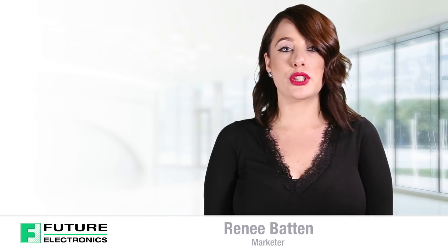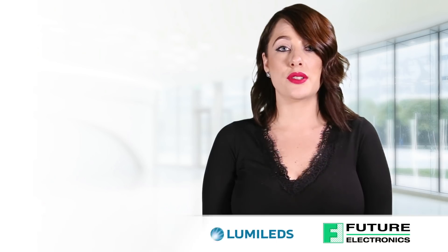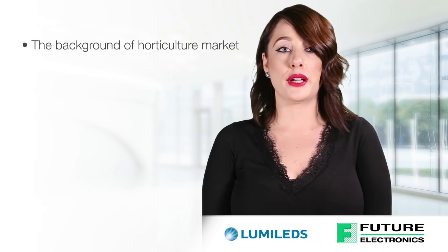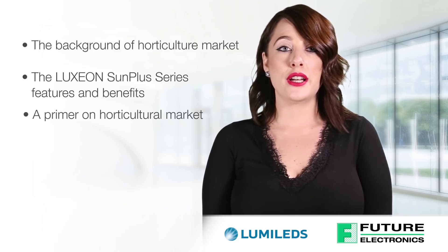Hello, I'm Renee Batten from Future Electronics. Today I'll be discussing Lumiled's Luxion Sun Plus Series LEDs for horticulture, including the background of the horticulture market, the Luxion Sun Plus Series features and benefits, and finally a primer on horticulture lighting.